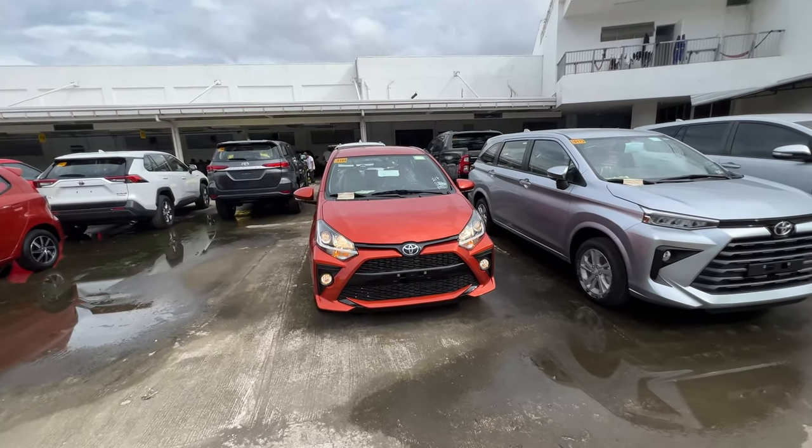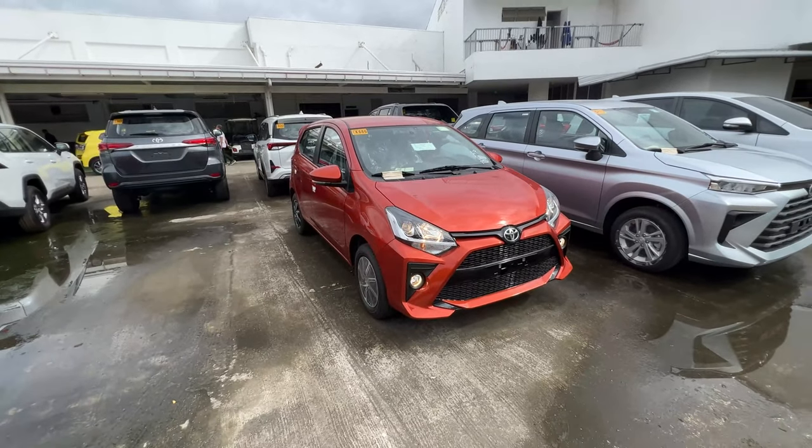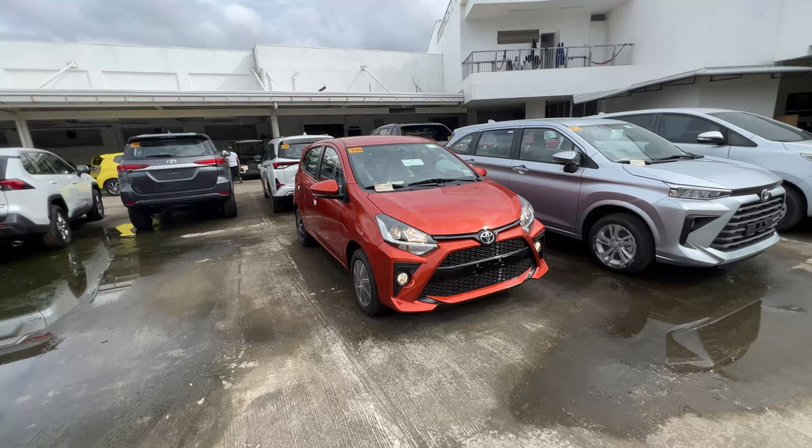Hello Motorista, this is Adrian. Welcome to another video of Motorista Adventures. Today's video, we have here the latest version of the Toyota Wigo G.